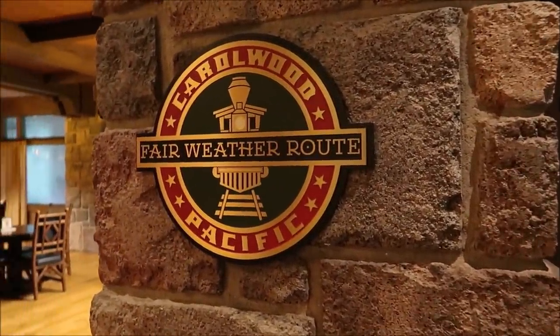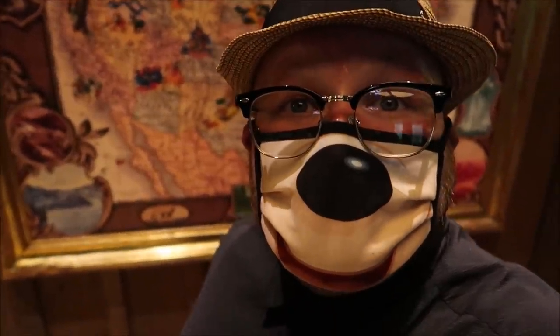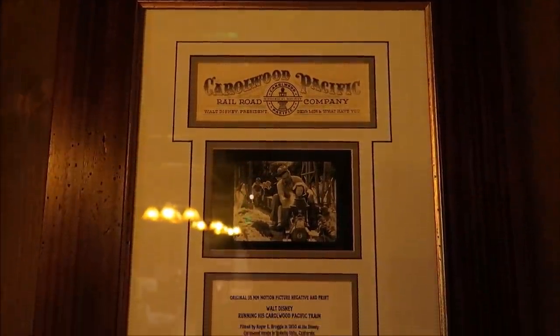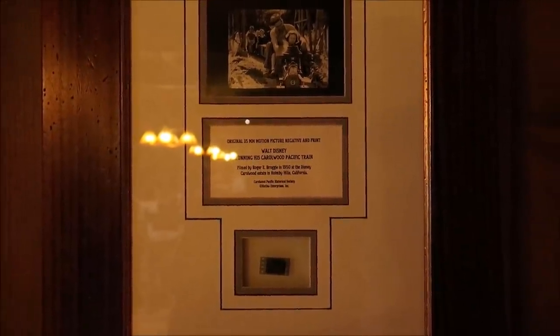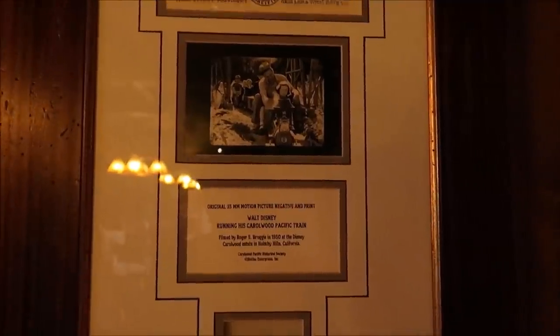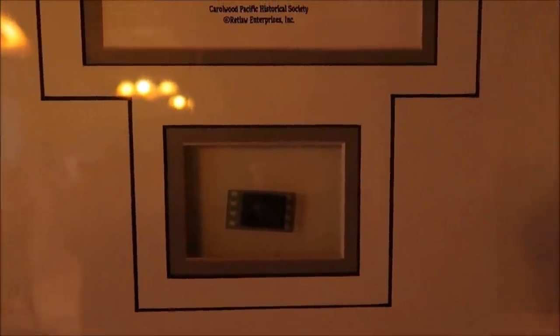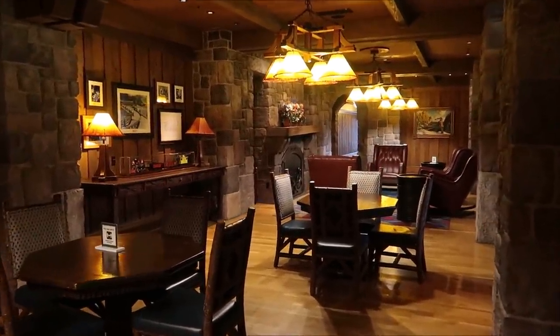And here is what I'm talking about — the Carolwood Pacific Room. If you're not familiar, it was actually Walt Disney's own miniature train that he had in his backyard at his Carolwood Estate in California. That's really nifty. I think one of the coolest things is Walt Disney's obsession with transportation — I always admired that about him because I am a big transportation buff myself. I think that's why I like Disney World so much.